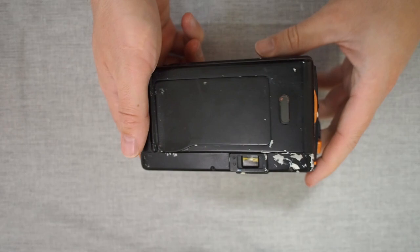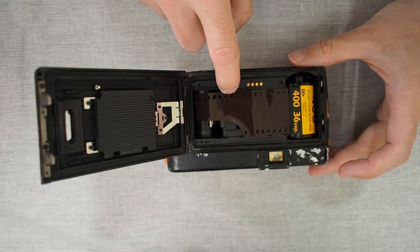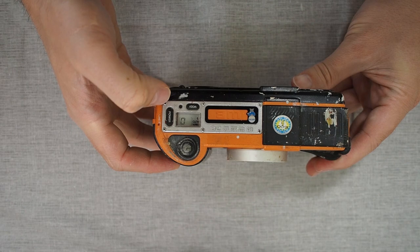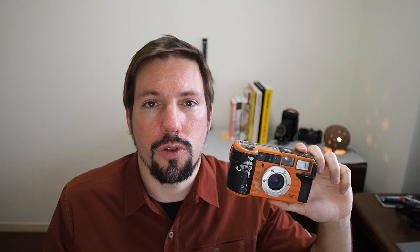Loading film is quite easy. You twist the dial so the back pops open, place a roll of film in, pull it over to the right side aligning it where indicated, make sure the sprocket is engaged, then close the camera and it automatically advances to the first frame. Like older rangefinder cameras, you don't get any extra frames — a 36-exposure film will give you exactly 36 shots.